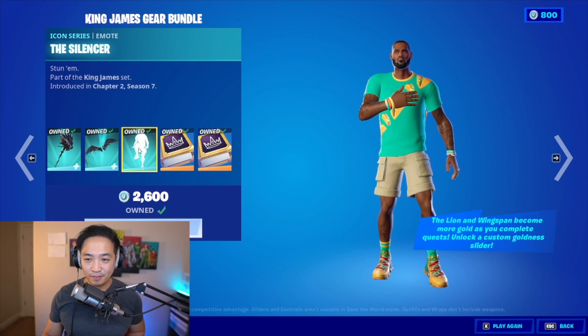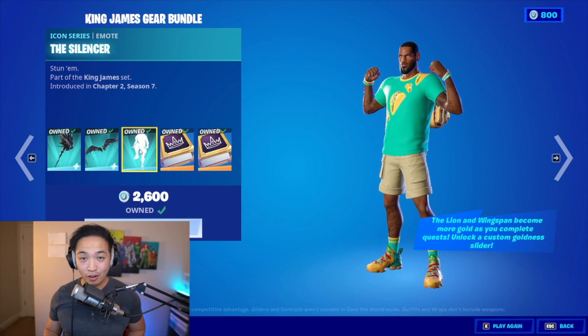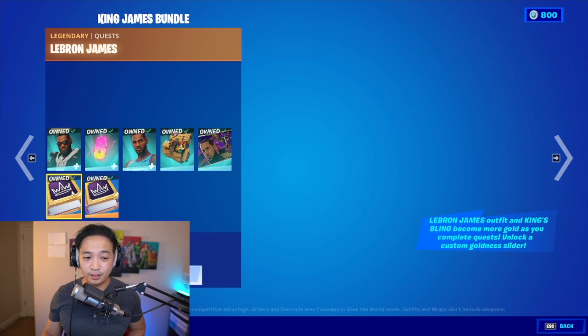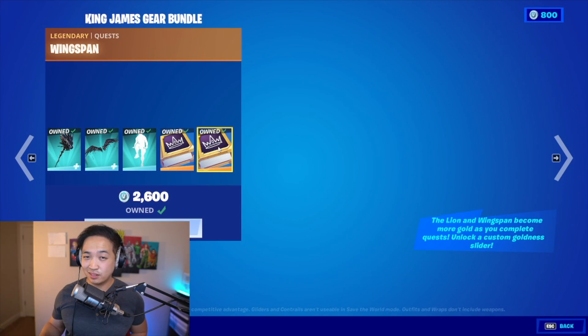Then we got the emote — he's got a lion coming out of his throat! And of course you got the legendary quest and the wingspan quest. Remember, you've got to do quests to unlock certain things, like making the lions turn gold. We'll be going after these quests in my stream — make sure you come by after you see this video.